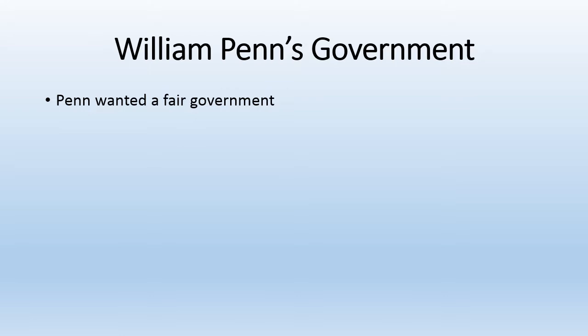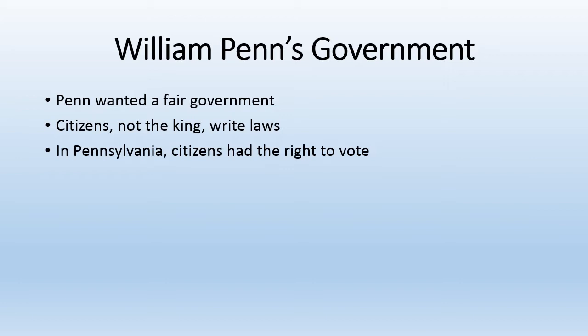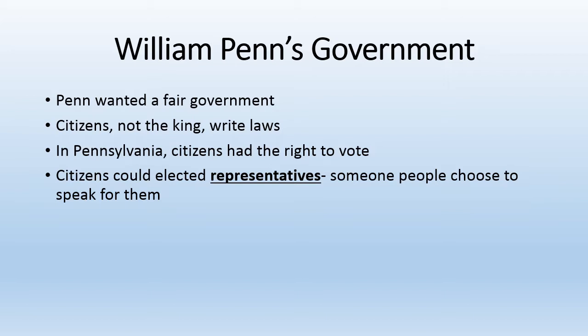As we learn about Penn's government, think to yourself: was Penn's government really fair? Penn decided citizens — not the king — should write the laws. In Pennsylvania, citizens had the right to vote. By voting, citizens could elect representatives, someone people choose to speak for them, and those representatives would write the laws.